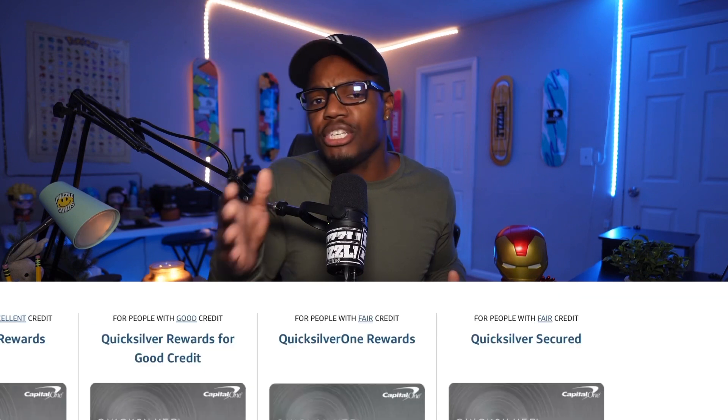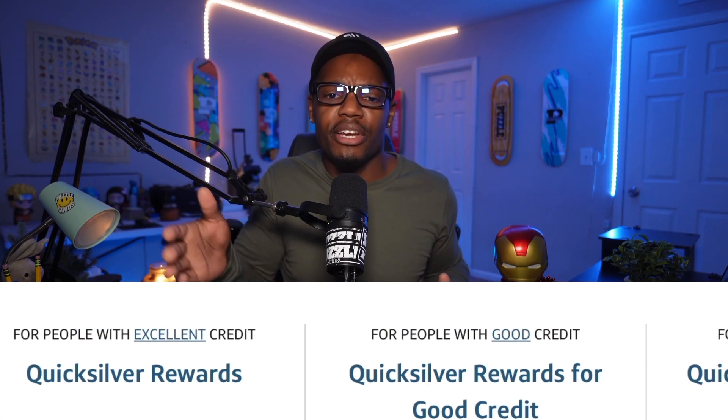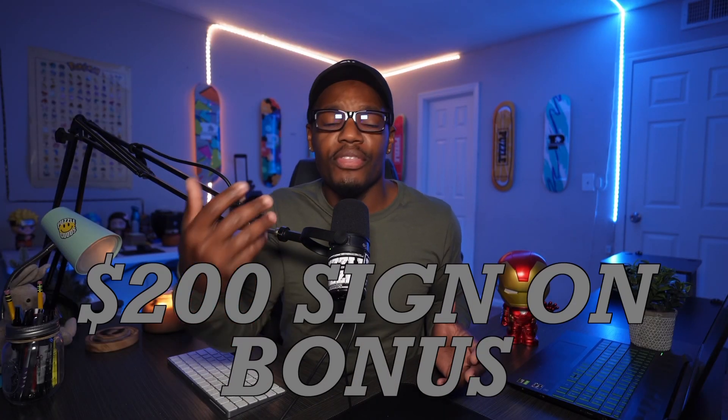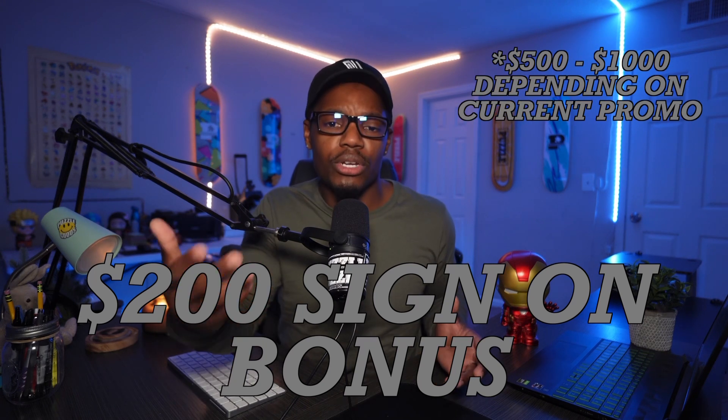Another thing I like about the Capital One Quicksilver card is they have different options — a secured version and an unsecured version. The secured version requires a deposit of $200 to $500 to establish your credit limit, which is how I was able to build credit. The unsecured option gives you a credit limit and also has a sign-on bonus of $200 when you spend $1,000 within the first three months of being issued the card.